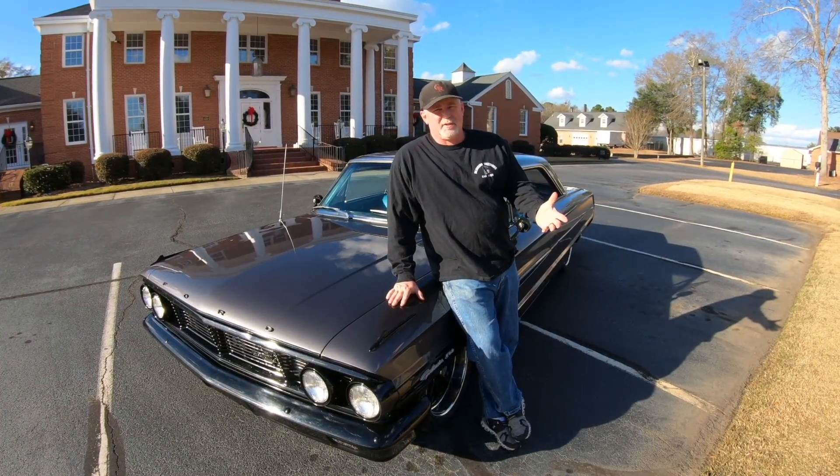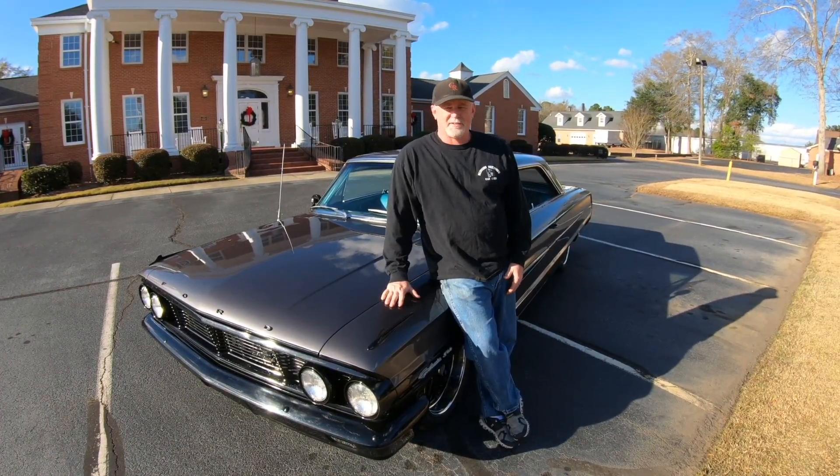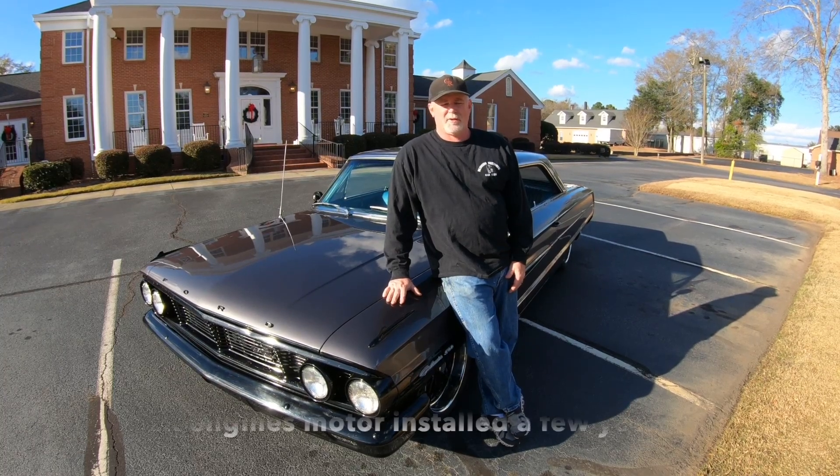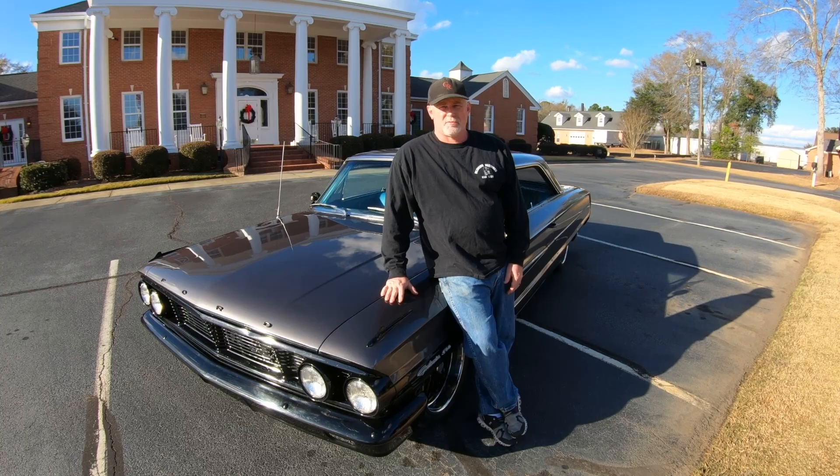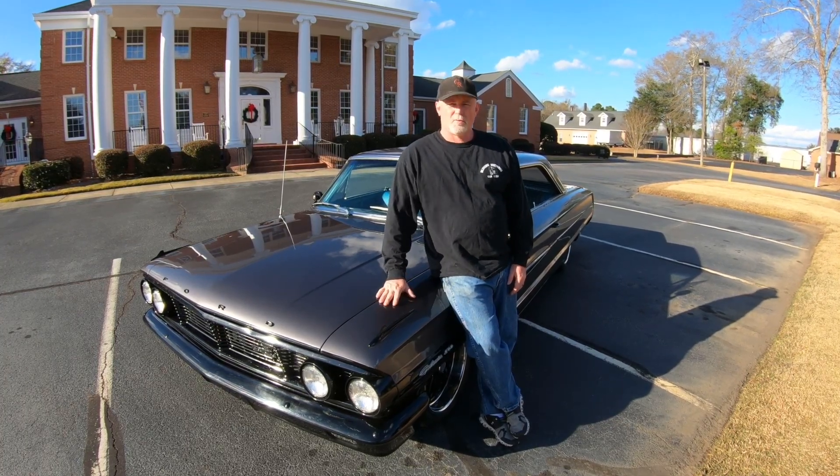You clicked on the video, so you must be looking for a classic car. This is a 1964 Ford Galaxie, 289 automatic, 85,000 and change original miles. We'll take a walk around.